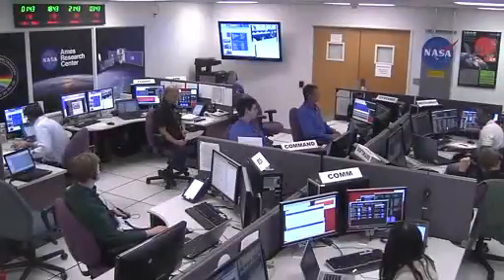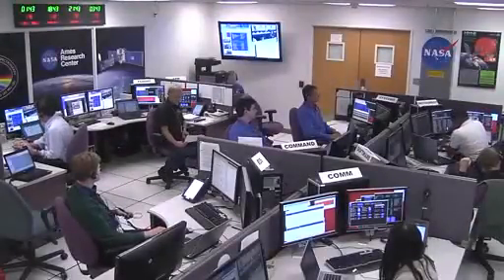Back at the Mission Director Center at Vandenberg Air Force Base, we're joined by Jim Hall. Jim is the Mission Manager for the Launch Services Program for the IRIS spacecraft, and has been following it throughout its preparations to fly today on the Pegasus XL. He has worked a lot of the activities associated with the integration of the spacecraft with the Pegasus. When did the Launch Services Program actually start becoming involved with IRIS?